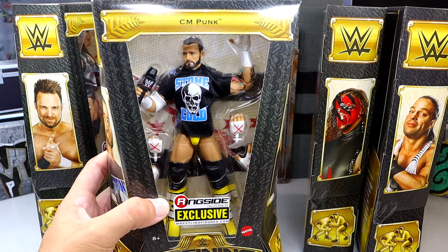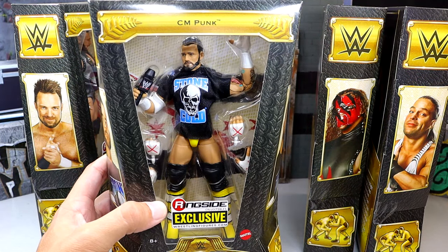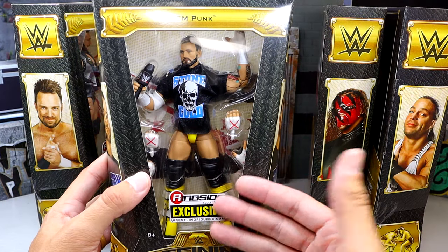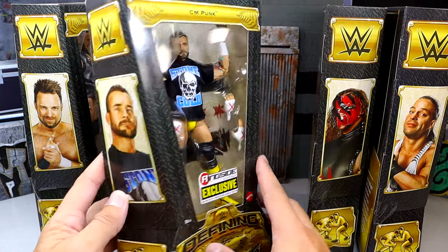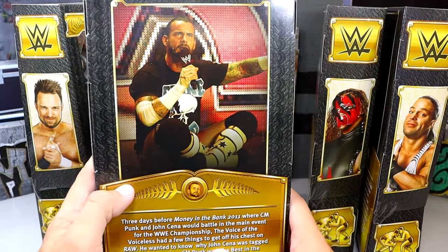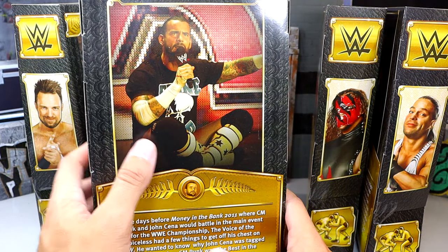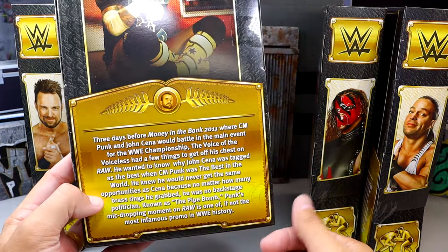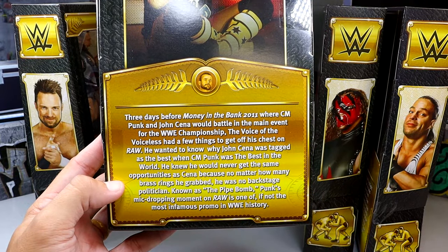Here's the figure that we reviewed yesterday. This is Pipe Bomb CM Punk, which I think is probably the most defining moment in this entire set. CM Punk looks really good here in the Stone Cold shirt. I'm really excited about this figure, man. I think it looks great. Great image on the back — this is the perfect shot to use from his infamous promo. And it does have a little bio read there. If you guys want to read it, you can pause it right now.